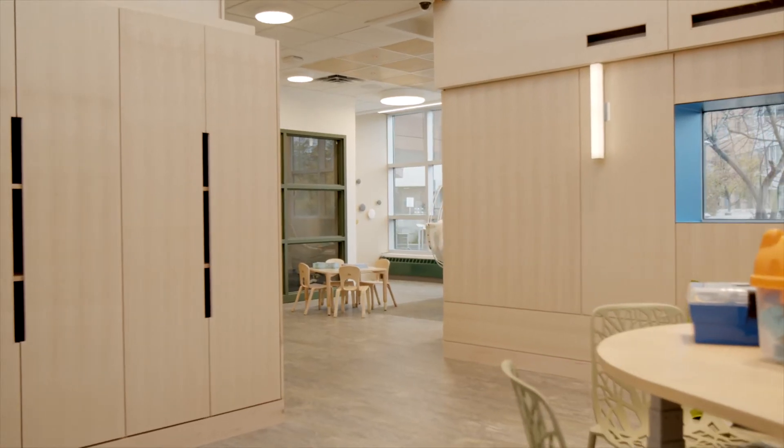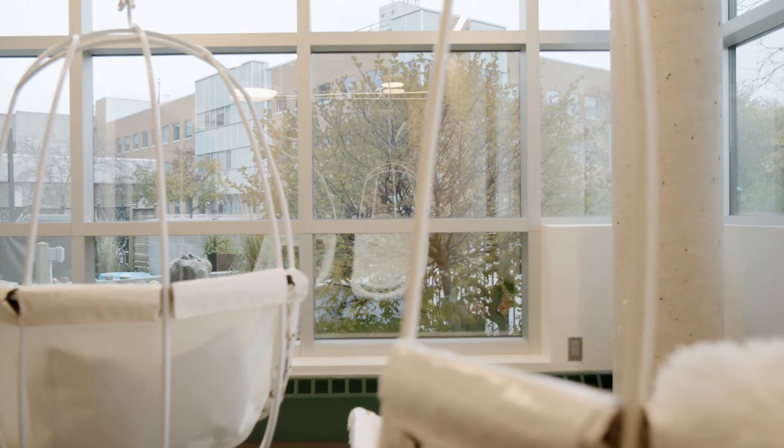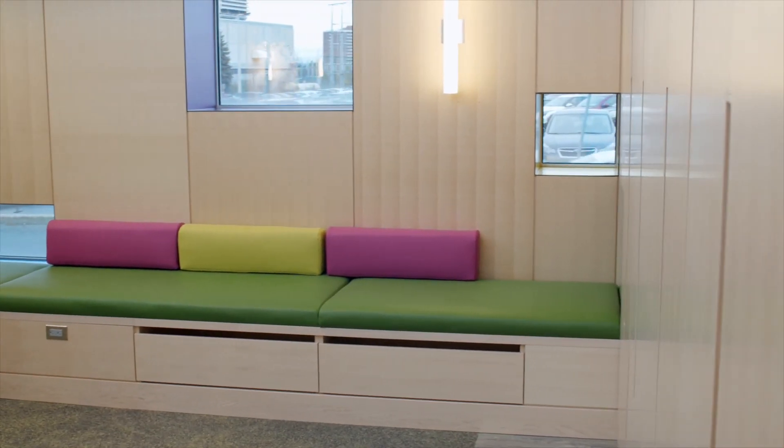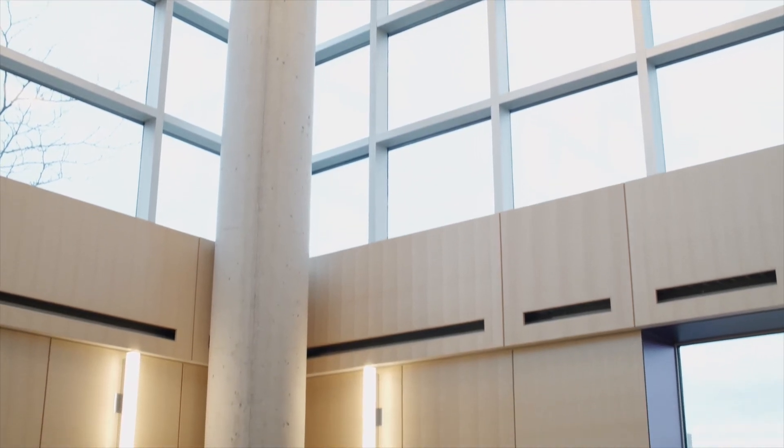We are who we are because of our team here, because of our families, and because of our community. The community contributions — whether that's contractors or builders or designers or even just people who came to give us advice and constructive feedback on the design — we wouldn't have built this beautiful playroom without community partners.